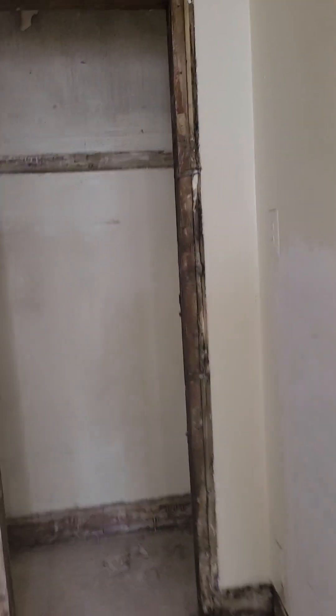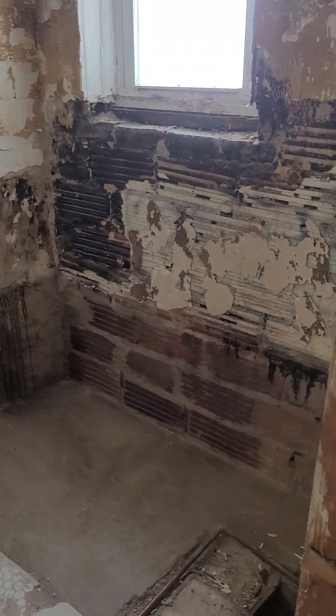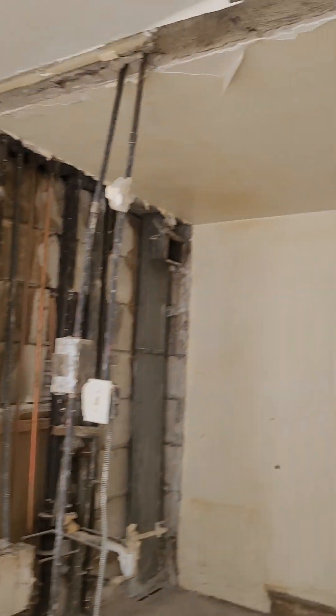You have another linen closet here, and this is the bathroom. I know this isn't done yet, but it's going to look the exact same. I just wanted you to see what the layout will look like. I will show you unit 207 on Friday.